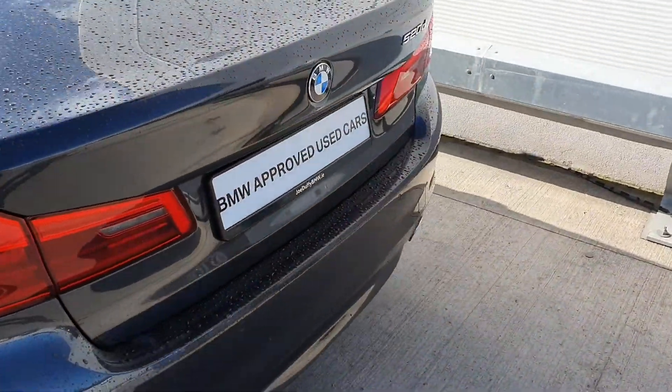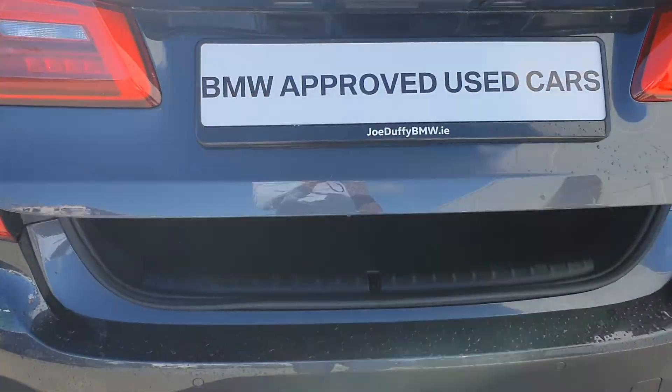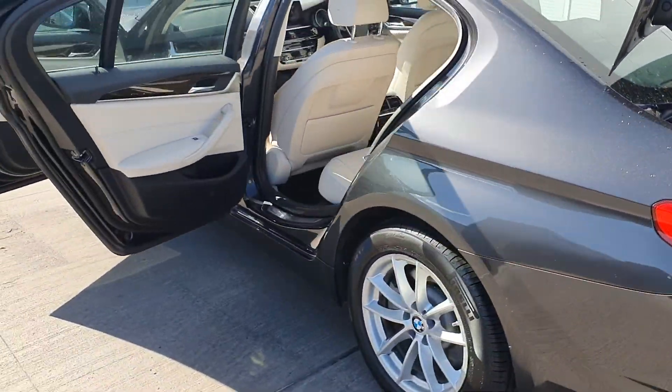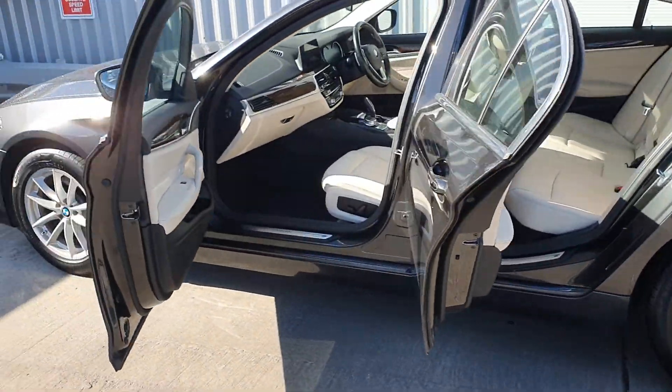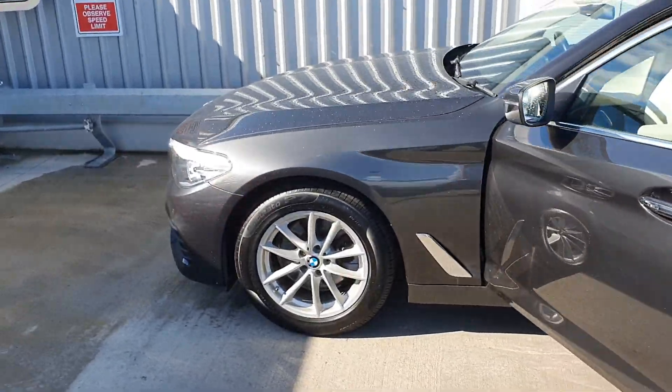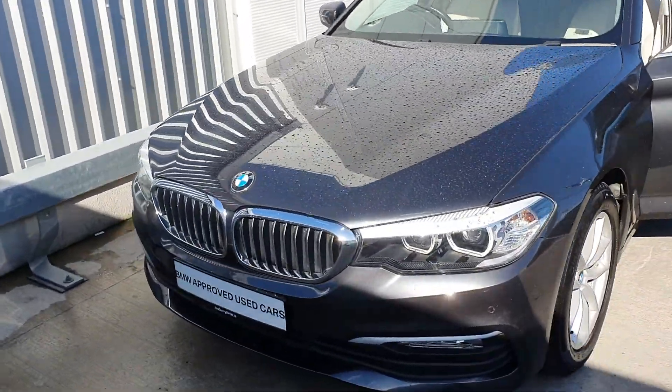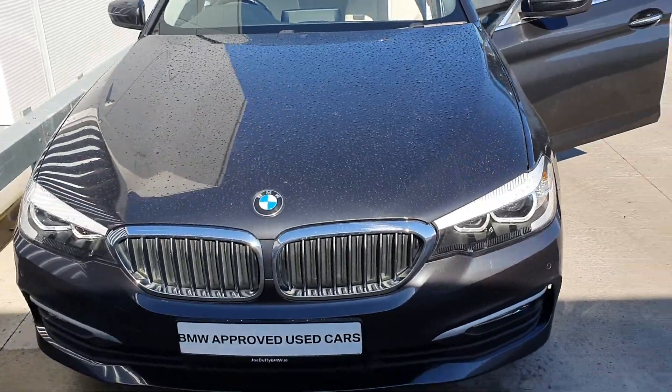Parking sensors on the rear also, and a large boot. The vehicle also comes with a two-year BMW warranty for peace of mind with roadside assistance. Please do call us on 01-864-7777 for any more information, or visit our website joeduffybmw.ie. Thank you very much for watching.